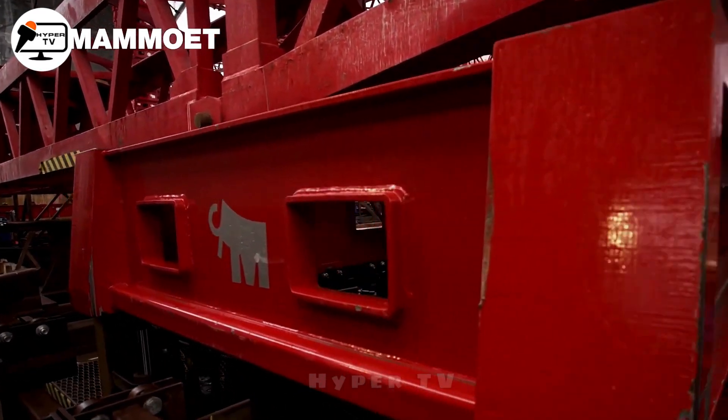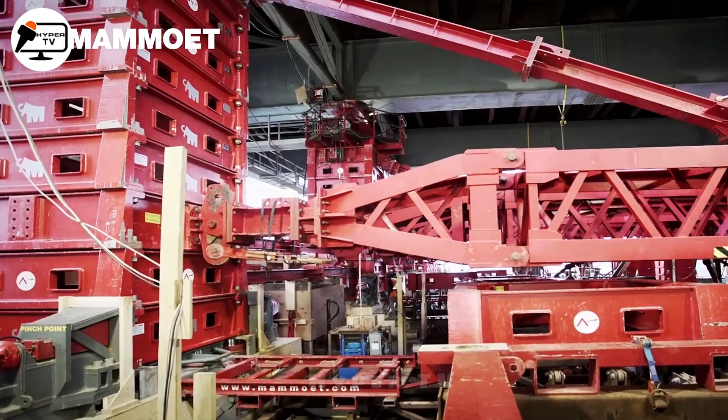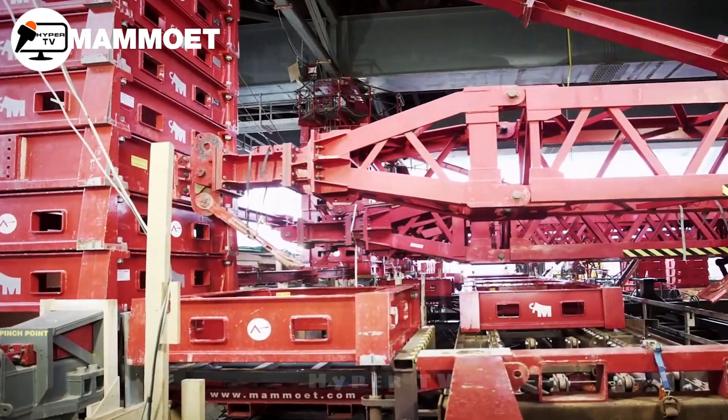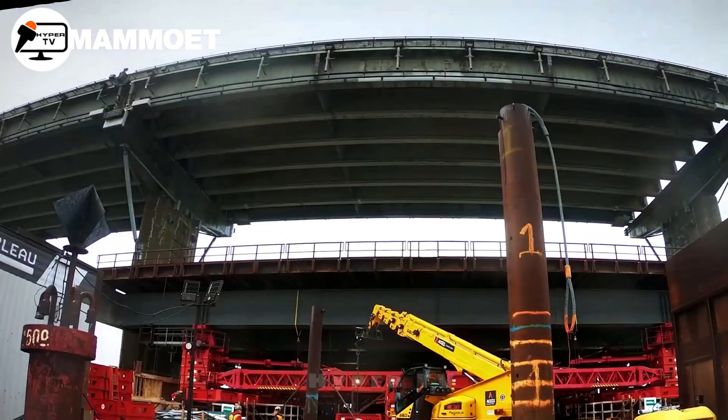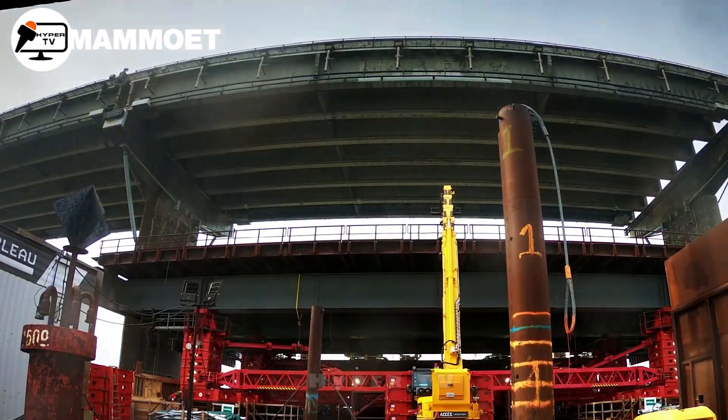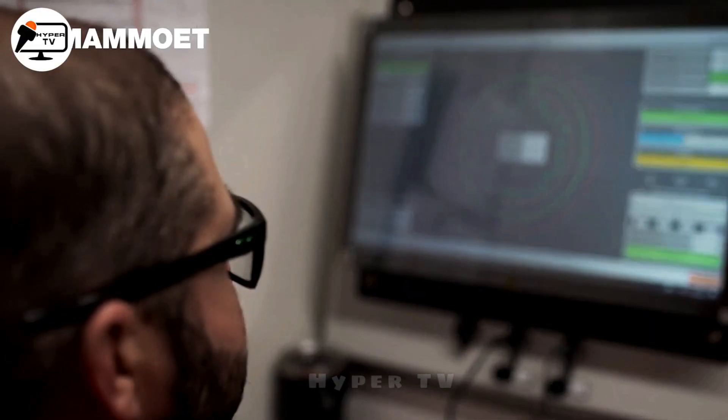Mamoué Services, known for their precision in such undertakings, were entrusted with the delicate task of demolishing the bridge. Leveraging their expertise, Mamoué employed hydraulic megajacks to meticulously carve and remove sections of the bridge deck and steel arches.